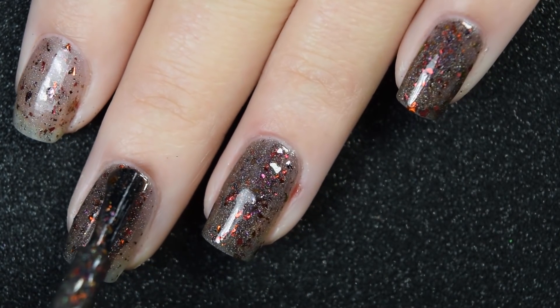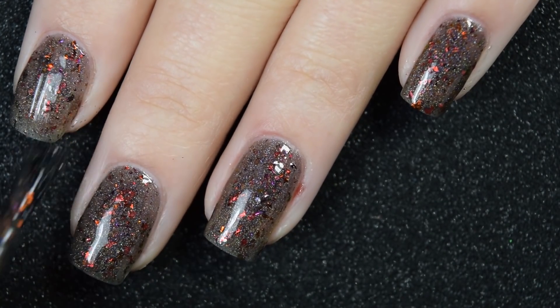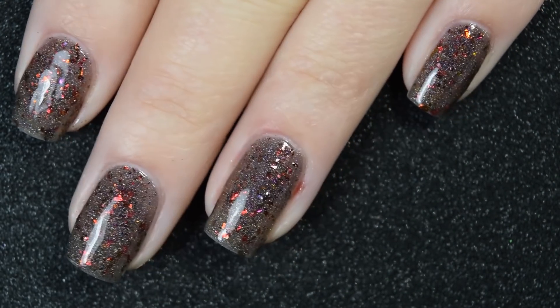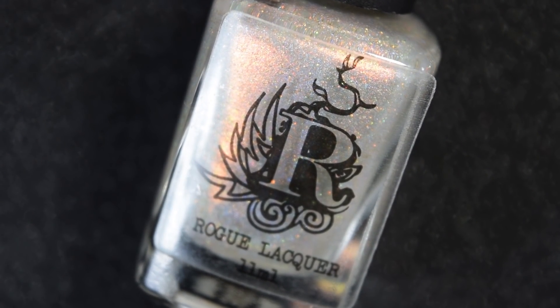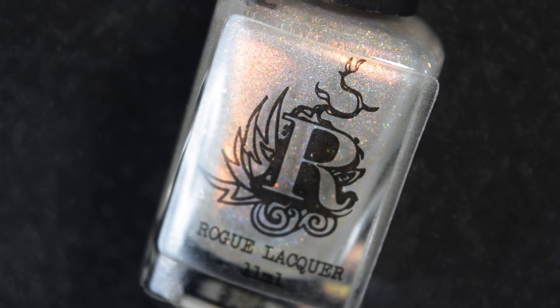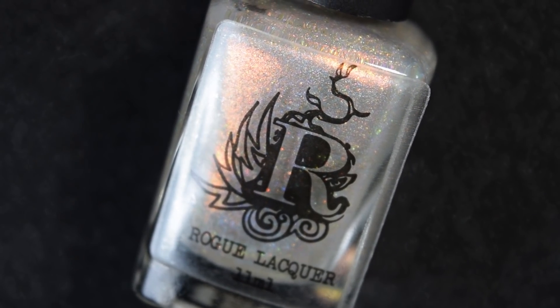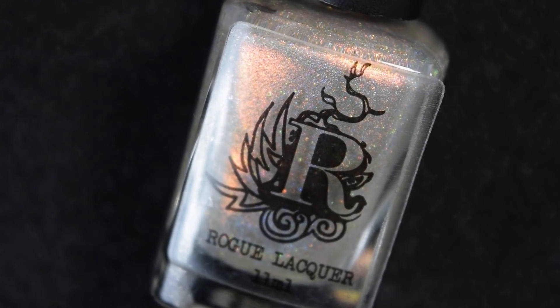This one will dry down dull, so a glossy or matte top coat to finish this off. Nothing's going to be difficult to remove, but those flakies again might make a little bit of a mess, and there's two coats. The next four I'm just going to show one-nail swatches because they are limited and I'm not entirely sure they're available. I've been very sick, so I have not been editing and posting as much as normal and I'm very behind.